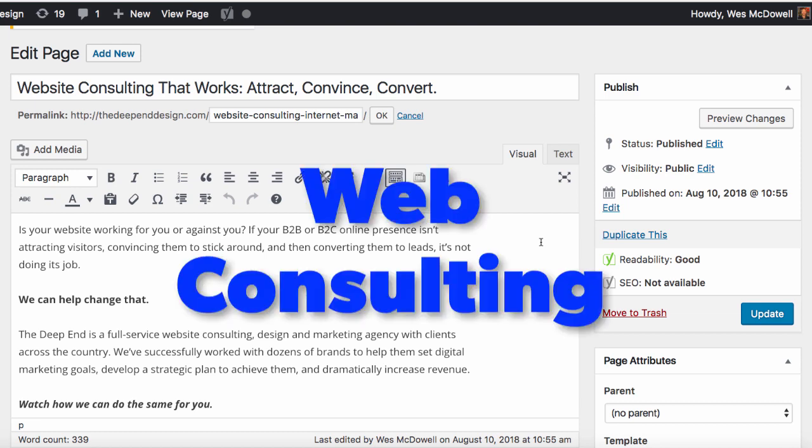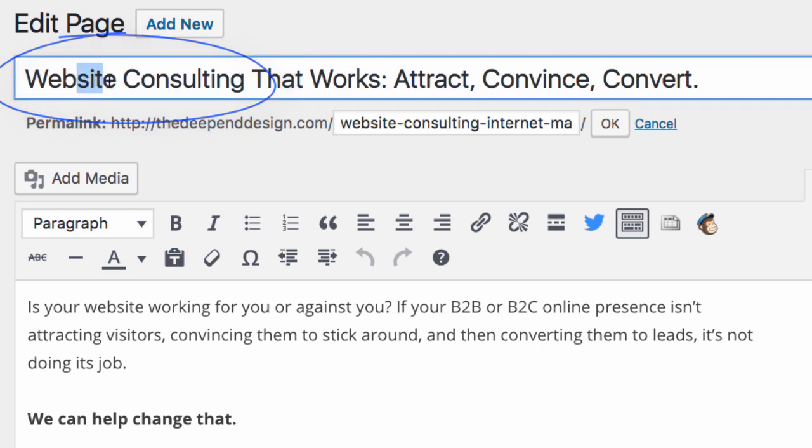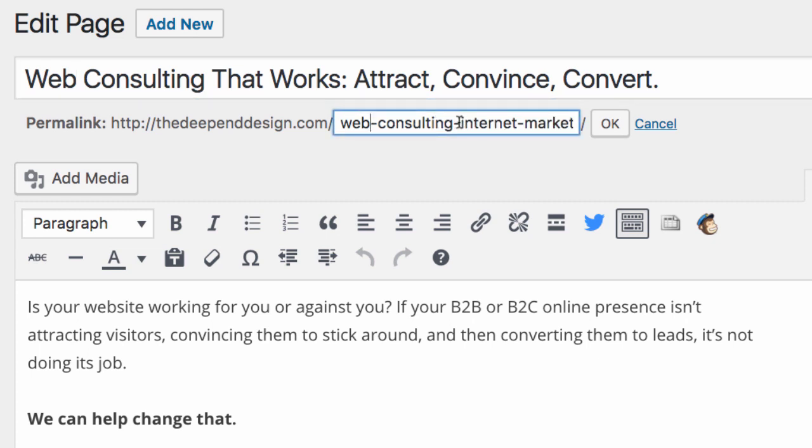We're going to look at a few things to see where we can improve to rank higher for that keyword phrase — and remember, the phrase we're going for is web consulting. Right off the bat, the title says 'website consulting,' so I can just delete 'website' and now it says 'web consulting.' We also have the URL, which is 'website-consulting-internet-marketing.' We could change it to 'web consulting,' but I'll caution you: if you change the URL, make sure you don't have a lot of links pointing to that page, because if you do and you change the URL, that link is broken and you lose the benefit of those backlinks. You can always do 301 redirects, but we're not going to get into that right now — we're just doing a few quick, simple wins.